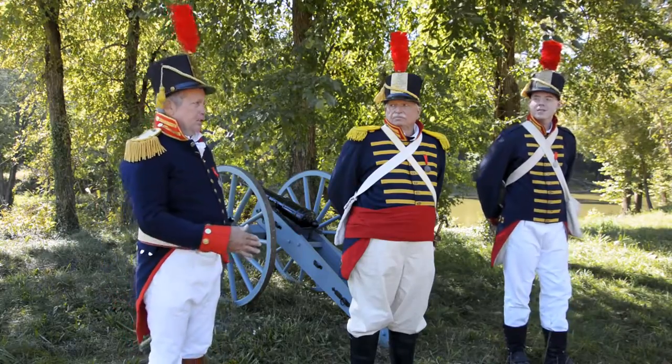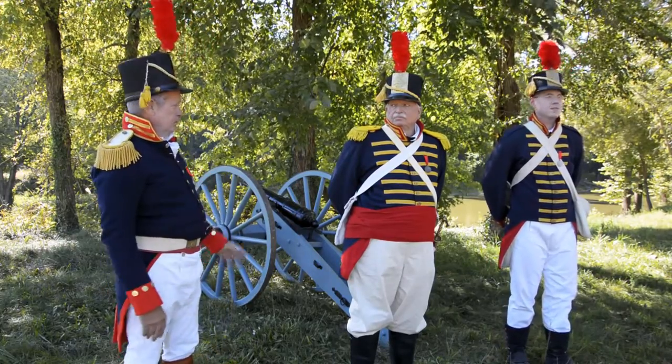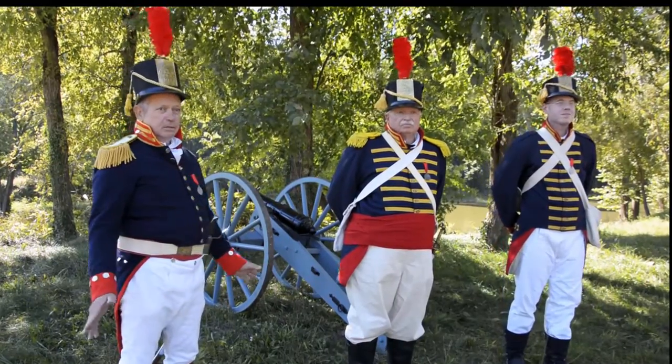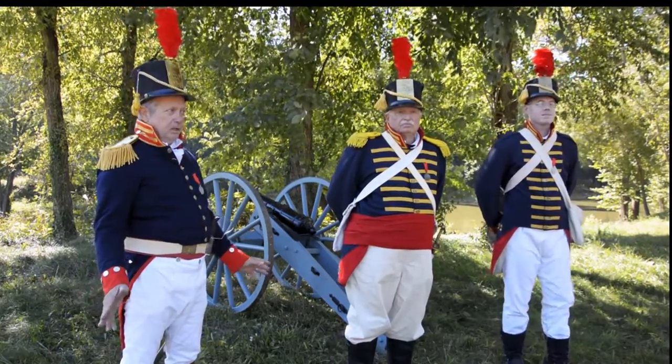My epaulette and the braid on my hat are gold rather than yellow, so I'm recognized as an officer. People hear 2nd U.S. Light Artillery and then they say we have this cannon — so artillery means big gun. That's what it actually means: big gun. And the artillery crew is the people handling the big gun.